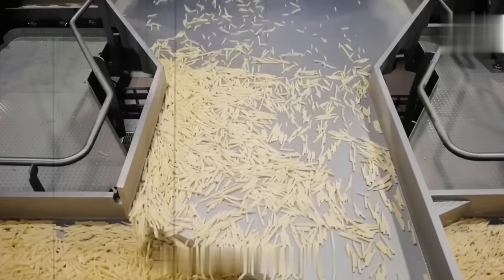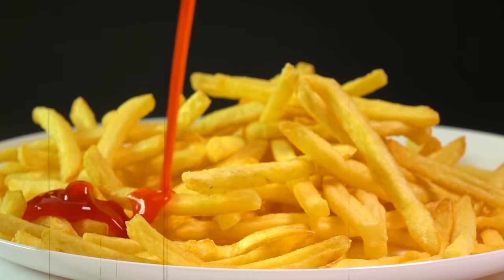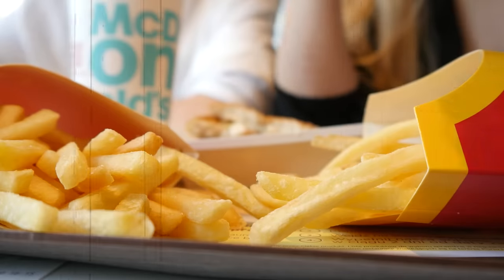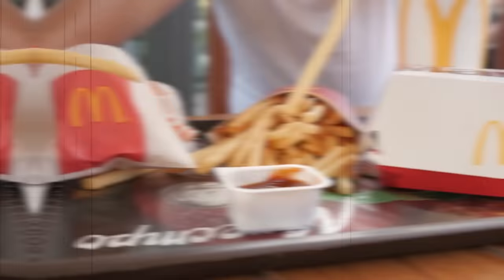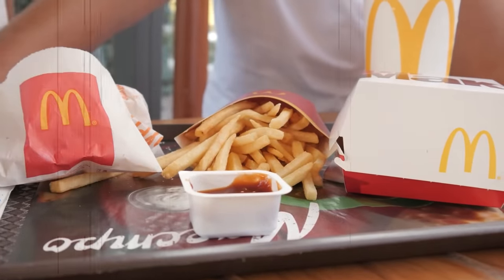They have also introduced new seasonings, such as garlic and herb, to give their fries even more flavor. From the selection of the potato to the unique frying technique, every step of the process is designed to give us that perfect crispy bite. And with the recent changes to the recipe, McDonald's fries are better than ever.